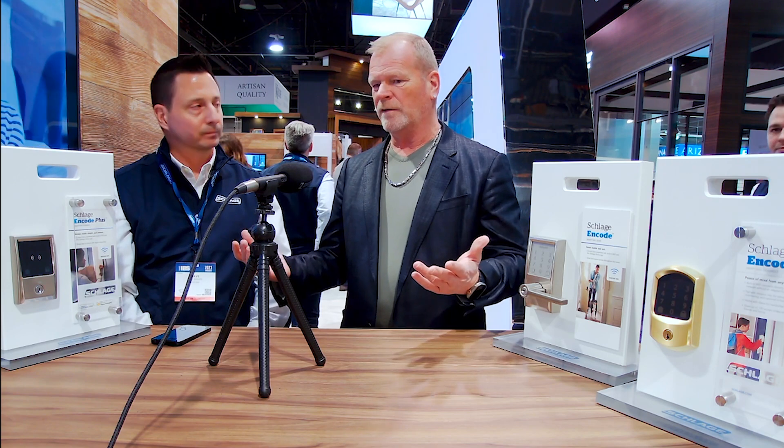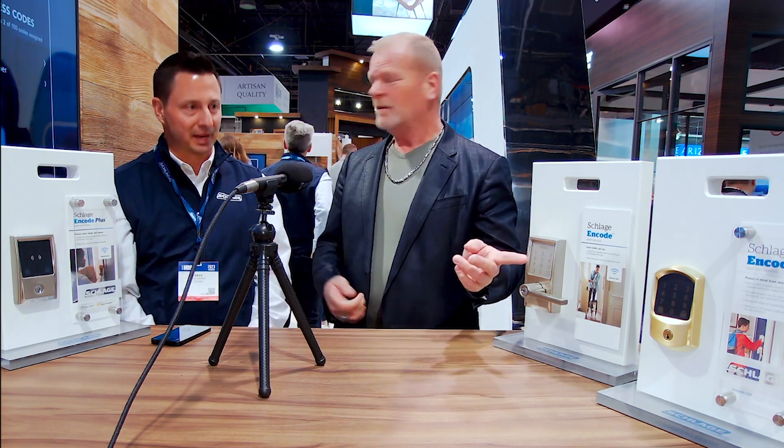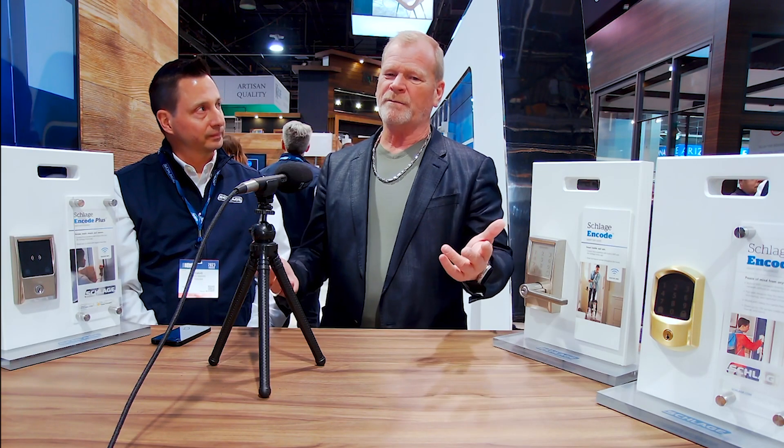This is why I keep working with Schlage — many years together, starting off with the deadbolt and then moving on to a much bigger family. My son is really going to like this one — he can take his watch or his phone to open the door. Simple.